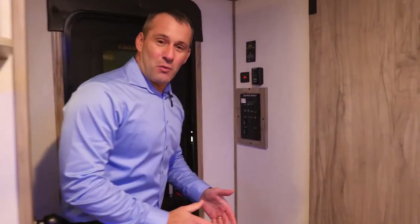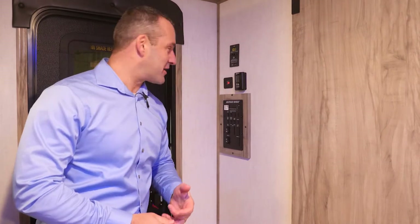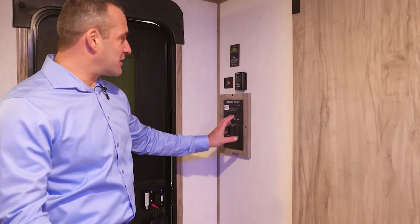The Alpha Wolf also has the wand control technology — you can download the app to your phone. You can run the awning out, the slide outs out, turn the lights on and off, and you have the override buttons here if you want to do it manually.